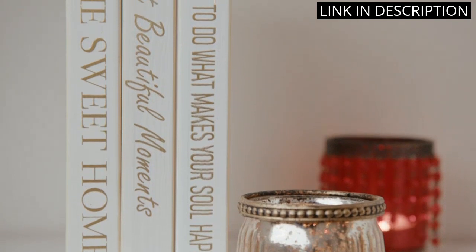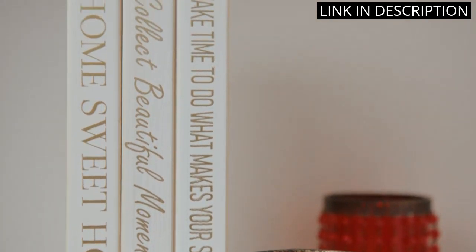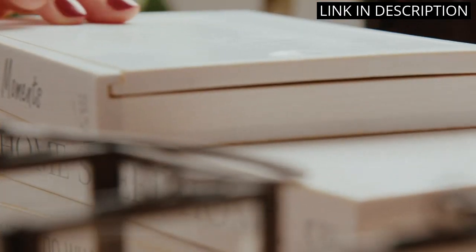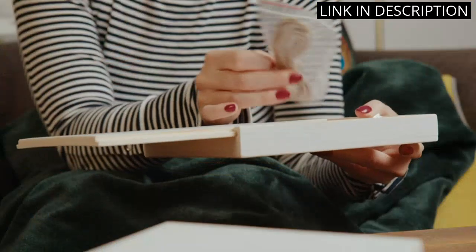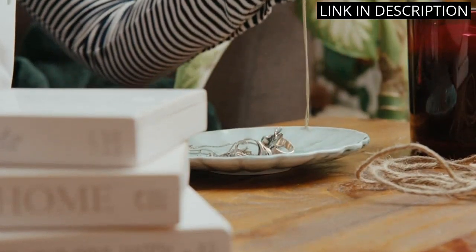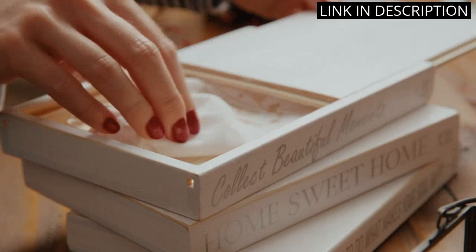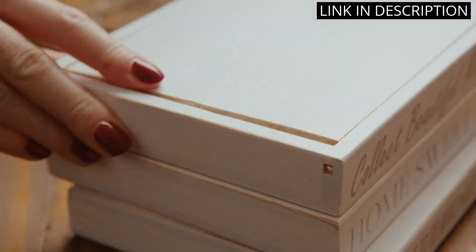The set of three books are beautifully designed and look so realistic that nobody would ever suspect that they aren't real books. I love how versatile they are and how they can be used to decorate a variety of settings like my fireplace mantel, coffee table, and office. Overall, I highly recommend this product for anyone looking to add a touch of charm to their home decor.